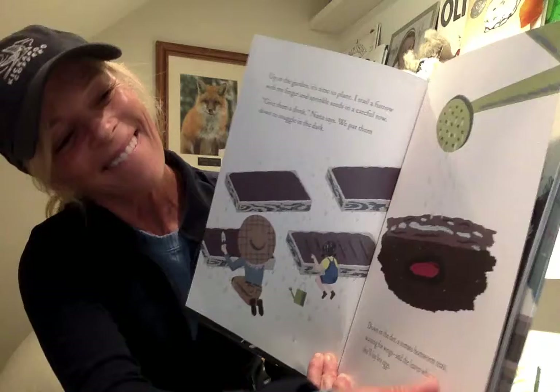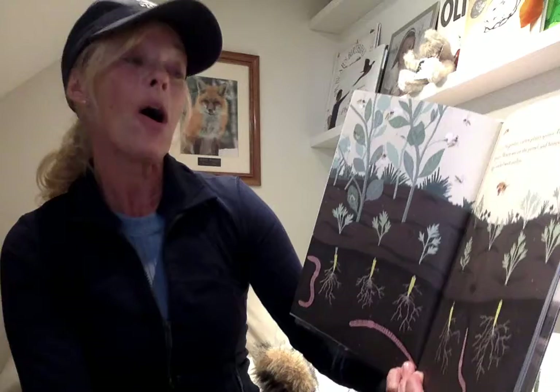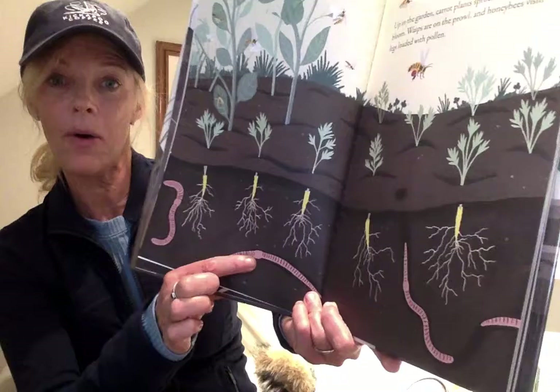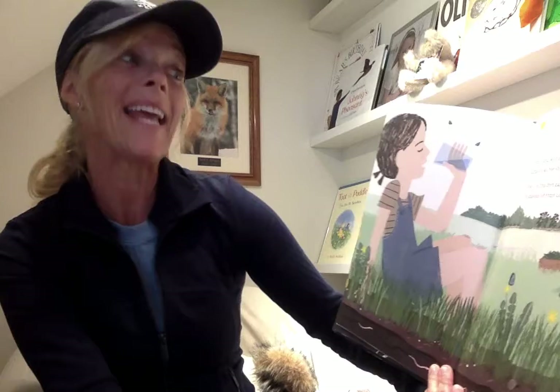Up in the garden, carrots sprout and peas blossom. Wasps are on the prowl and honeybees visit, legs loaded with pollen. Now that's a fun sight. Here's the worms down below where the roots are. I weed and I wilt in sun that's so strong that even Nana looks for shade. And down in the dirt, the earthworms tunnel deep and I'm so jealous of their cool, damp, dark.